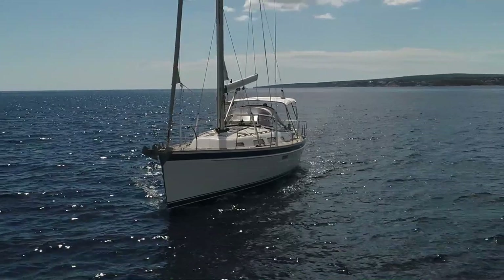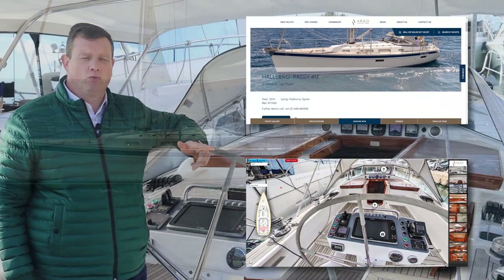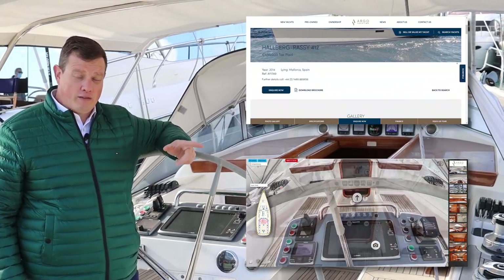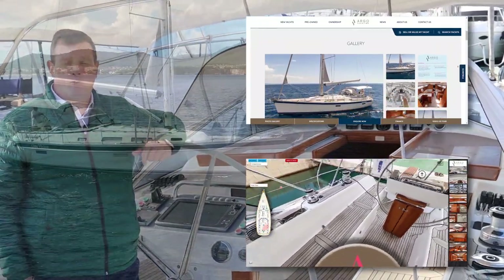Please visit our website, argoyachting.com, where you can get full boat details, a 3D virtual tour, and an online photo gallery. And if you like videos and want to see other ones like it, please subscribe to this channel.